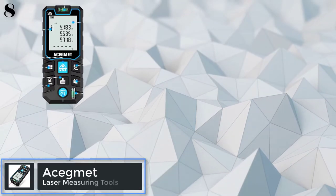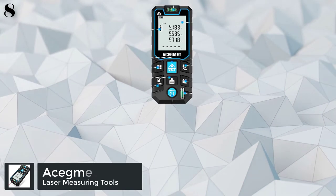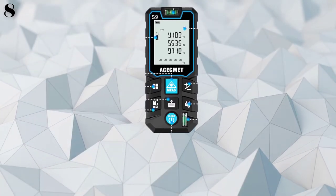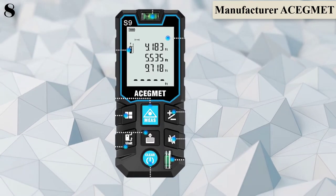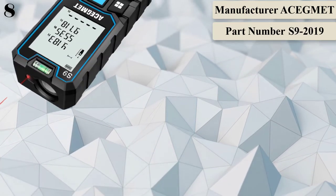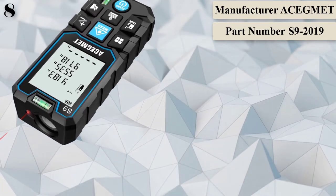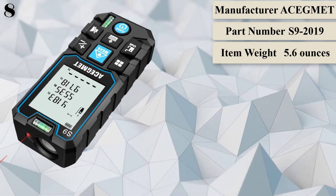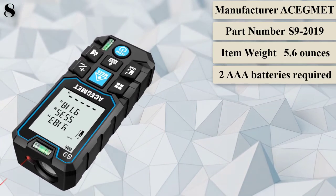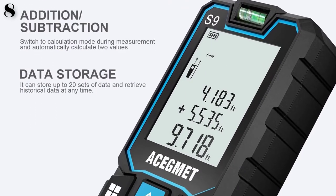Number 8. Brighter green beam — when using a traditional red beam laser measuring tape, the biggest pain point is that it is not easy to see the emitted laser light during long distance measurement. So the red laser beam was upgraded to a green laser beam, and the laser brightness increased by 3 times. Within the range of the laser measuring tool, even in a bright work environment, you can see where the laser light is at a glance.